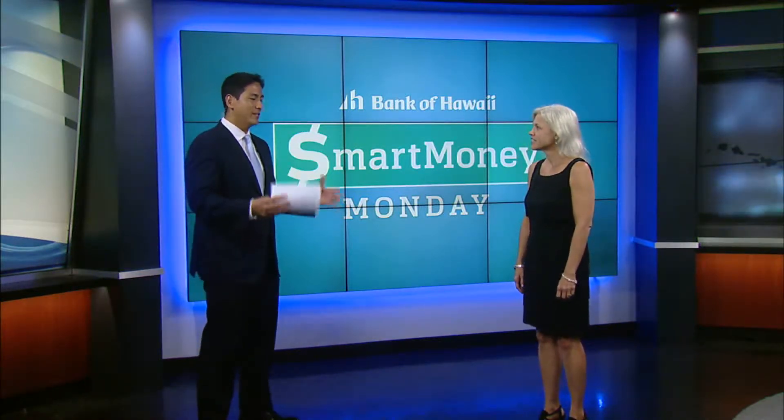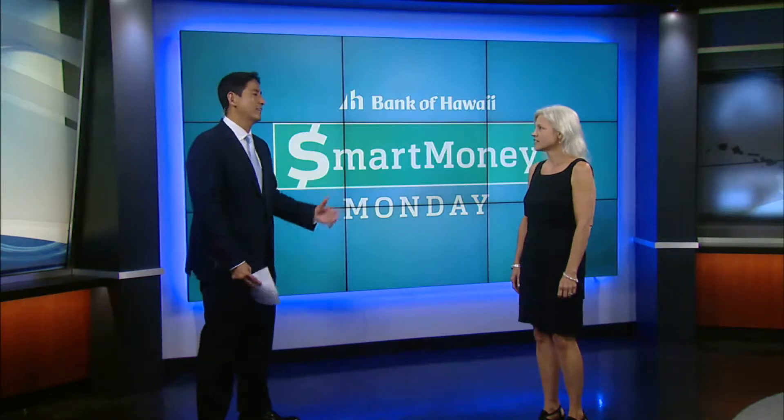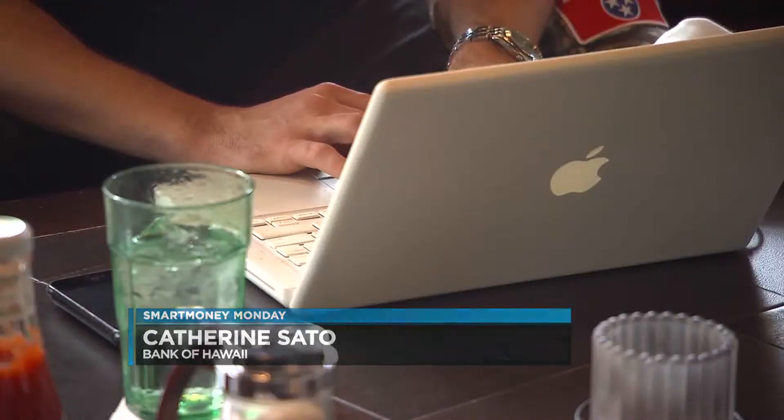There's so much paperwork involved, it just feels daunting. Where do we even get started? Well, the first thing you need to do is get rid of the paper — get online statements, digitize your files. That's going to be number one.